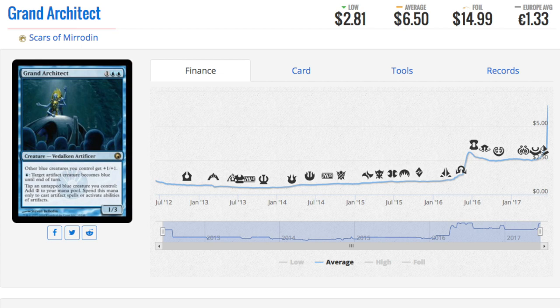Next we have Grand Architect. This card has spiked a decent amount and it's always been a good card. It's $6.50 right now, up from under a dollar. There are still very good gems out there, but the gems don't tend to be a $100 card becoming $110 — the gems are like this, where it's a dollar card that suddenly becomes six dollars.